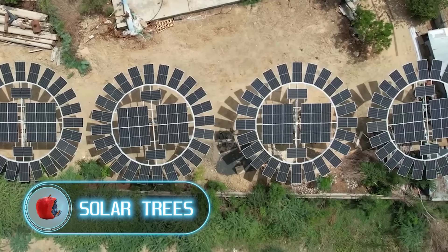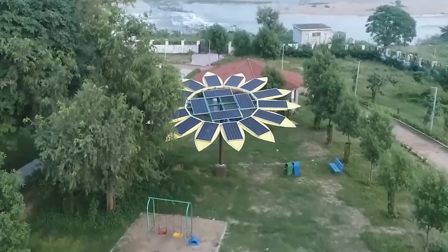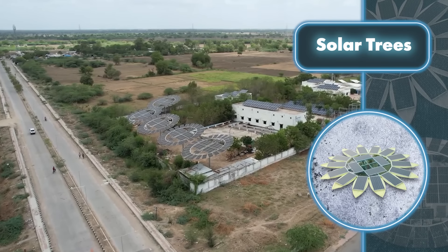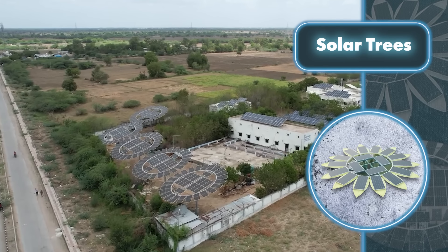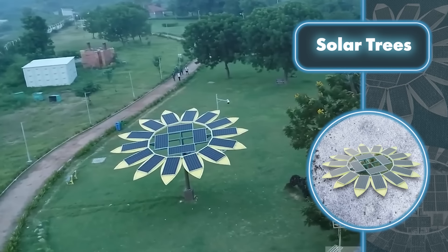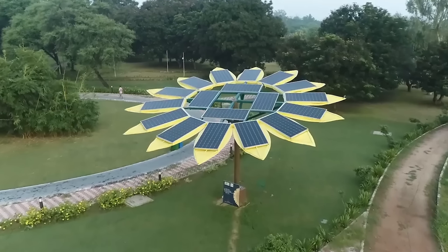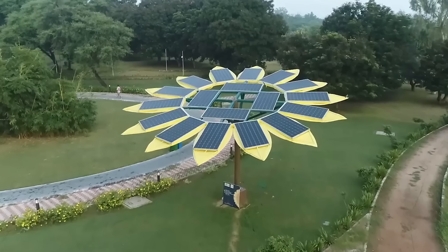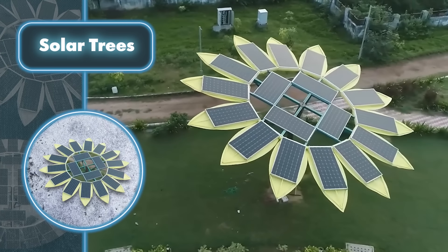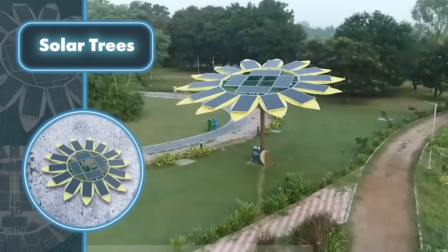Solar trees: it turns out the plants in the backyard can provide not only food but also energy. Here are some devices that look like plants but are actually fancy structures with solar panels. Take these sunflower-like things, for example — depending on their size and the number of solar panels, their power can range from 1 to 25 kilowatts. Because they can rotate, they can produce anywhere from 4 to 64 kilowatt hours per day — according to the creators, that's 20 percent more than a regular solar power station.